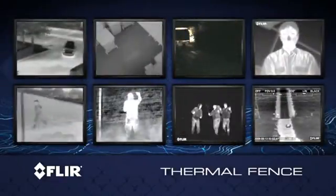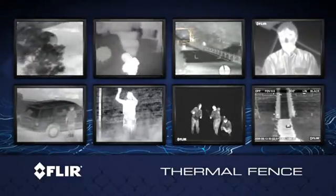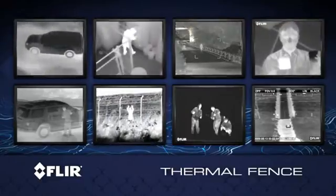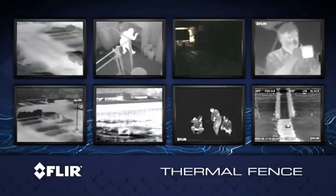Since thermal imagers create images from heat, not light, and since everything in the world gives off heat — even ice — they are the perfect tools to detect intruders anytime, anywhere. You just can't hide your heat.